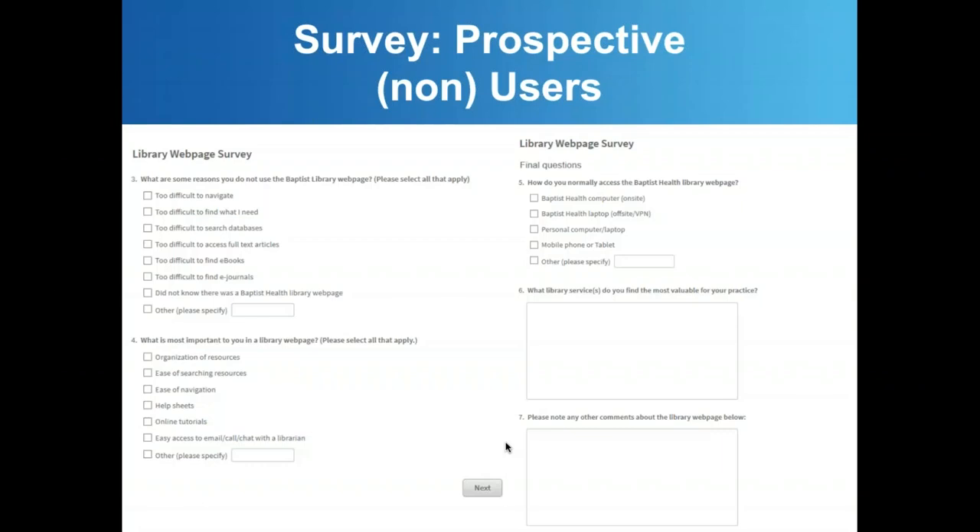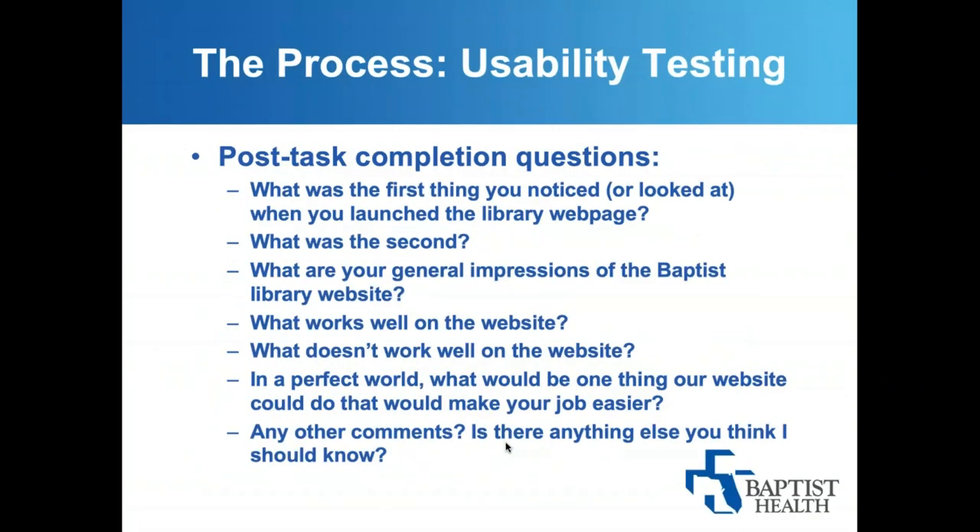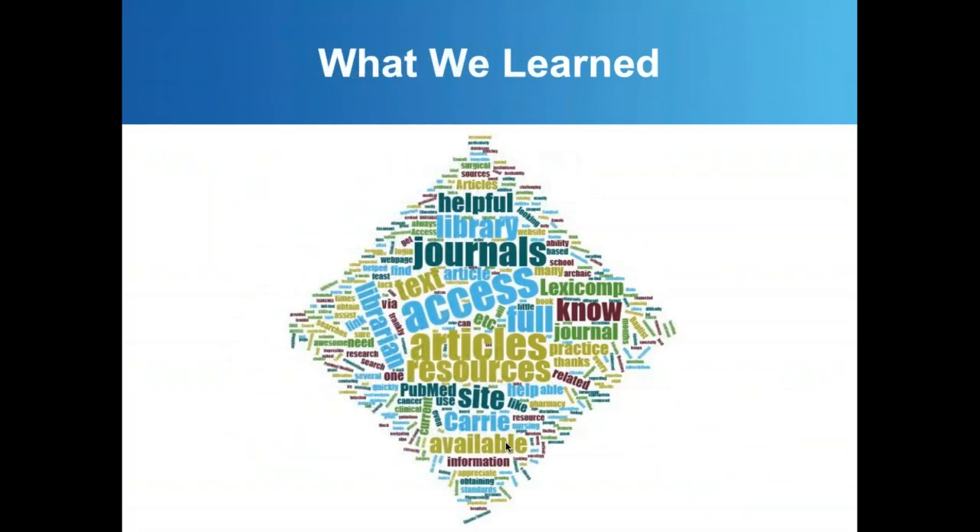We also asked non-users what was most important to them in the library web page. They had a slight preference for organization and ease of searching. We undertook usability testing with eight volunteers, giving them specific tasks to locate information, and that verified anecdotal evidence from technical requests and service calls. Super users were adept at accessing information they needed but even they had some issues. Novice users found many tasks extremely frustrating. We had pretty high user satisfaction — 70% said they were satisfied or extremely satisfied — but the comments told us a different story.